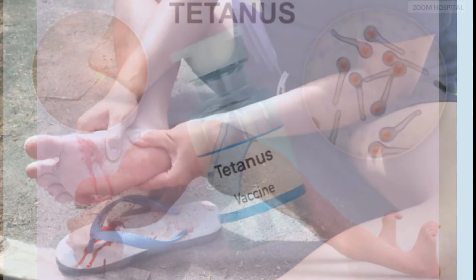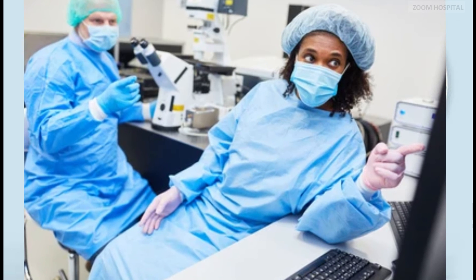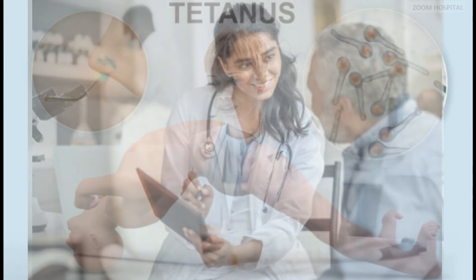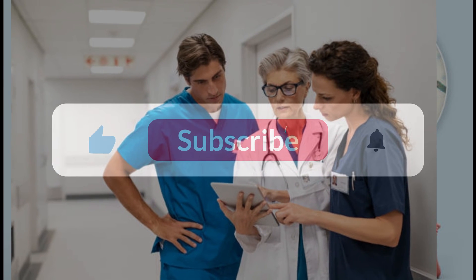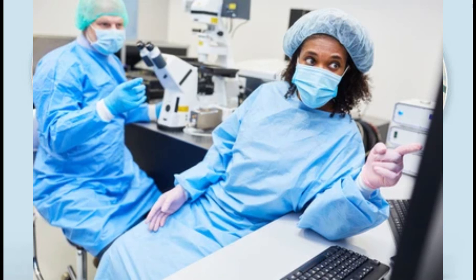The tetanus vaccine is readily available worldwide. You can contact us via the link in the description below for any medical inquiry. If you find value in this video, kindly subscribe to our channel so that you can be notified anytime we release a new video. Note that knowledge is advancing by the day, and we will always post updates on new advances on how to stay healthy. You are watching the Zoom Hospital channel.